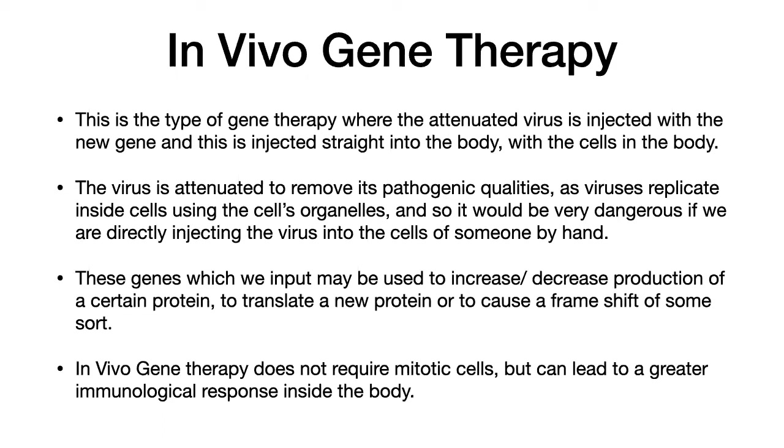Someone said 'attached,' someone else said 'not harmful' — yes, exactly, it's the second one. Attenuated means that the pathogenic qualities of the virus have been taken away. The only part of the virus left is the part that can introduce a capsid inside a cell, but the capsid does not contain its reverse transcriptase or any of the enzymes or RNA inside a virus which could cause harmful effects.